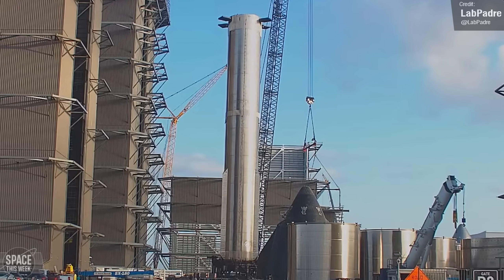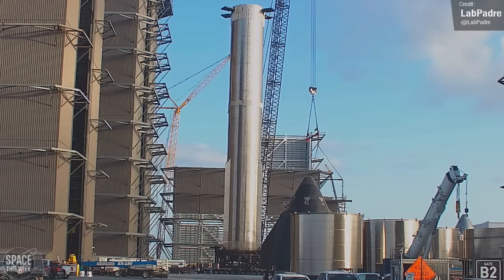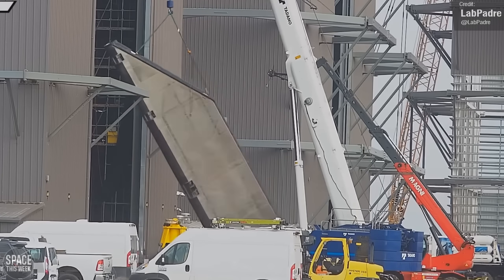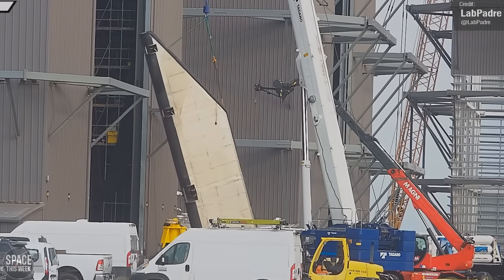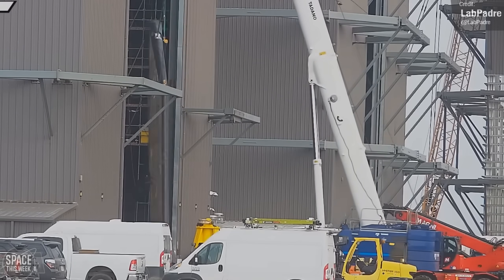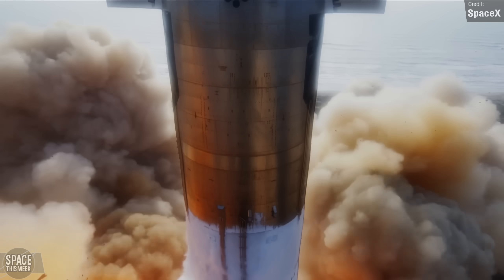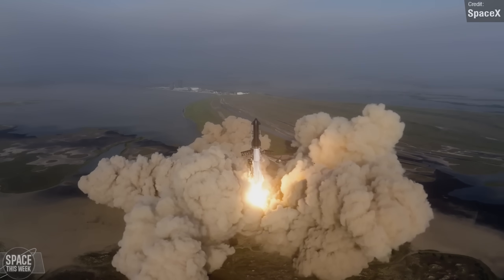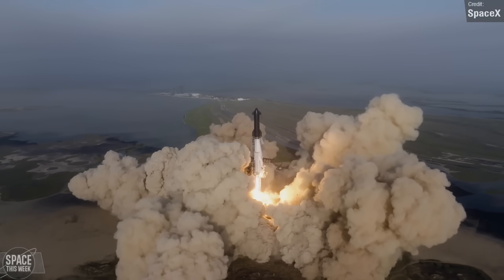We saw the rollout of Booster 11 towards the end of last week, on its way to the Rocket Garden. As for the Starship upper stages, we saw the lifting and installation of Ship 28's second aft flap in the high bay on Thursday, bringing it very close to completion. While SpaceX continues to diligently develop its next generation Starship launch vehicle, we still have the old reliable Falcon series to keep us entertained.